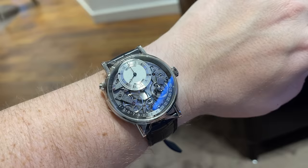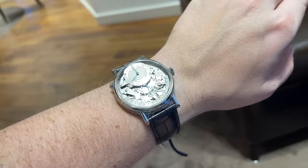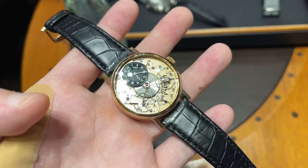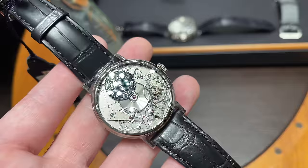On the wrist it has quite a strong presence and a unique design, though one size smaller would be the better option for me. The price for this piece is 40,500 USD here in Dubai. The 37 mm Tradition is a lot more wrist-friendly and is available in yellow or white gold; the smaller version without the retrograde is around 28,000 USD.